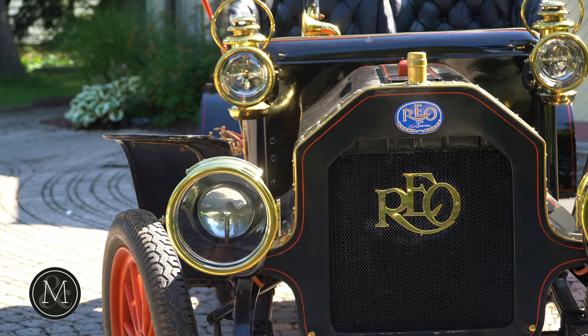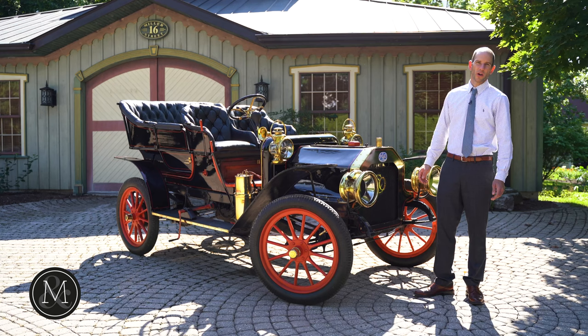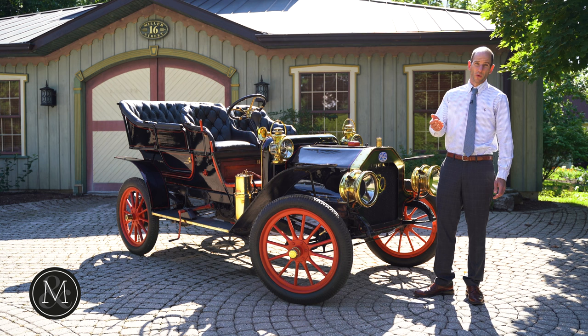Ransom E. Olds developed the Curved Dash Oldsmobile a few years earlier and then went on to found Rio, which was also Franklin Roosevelt's car of choice.